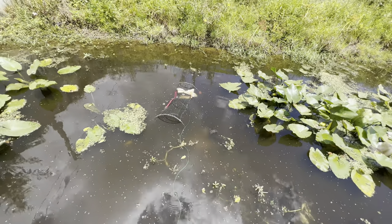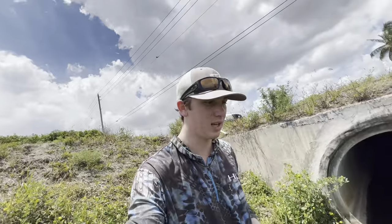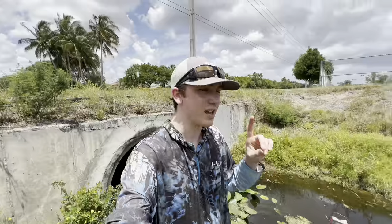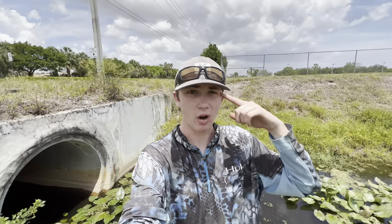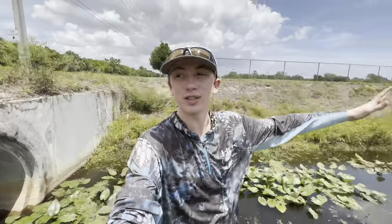It doesn't matter how shallow it is because the holes are underwater - it's actually good because the bread's on top so they can't eat it from outside, they have to go in. Hopefully no one steals my traps either, because if someone's walking up here they can see them - that's happened way too many times. In the meantime, let's walk down the canal and see if we can see anything, then we'll be back in a few hours to check our traps. Hit the like for some luck - if we get gouramis I'm going to freak out!